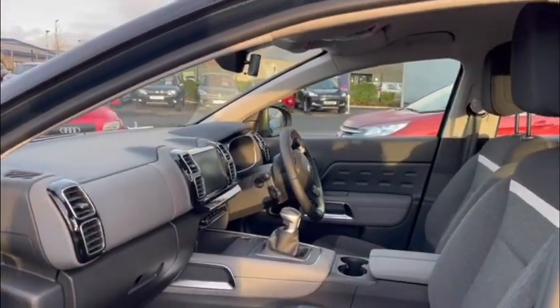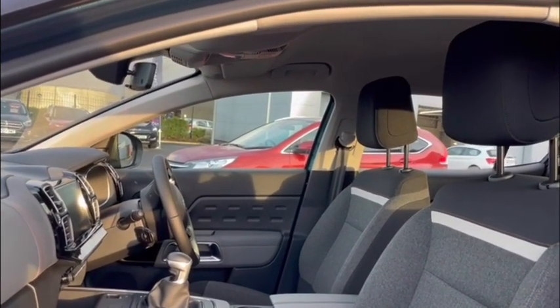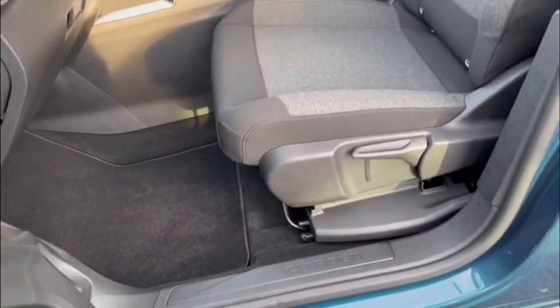Jumping inside you'll notice straight away just how airy and spacious it is. I can tell you first hand that the seats are incredibly comfortable and of course they can all be manoeuvred so you can get to that perfect position.